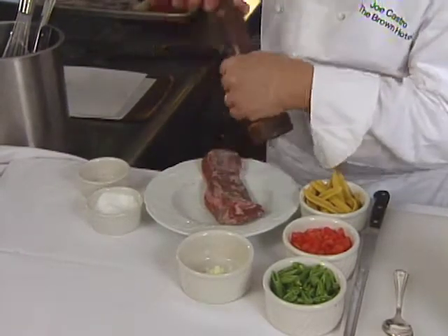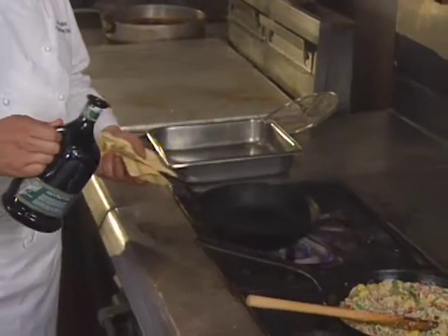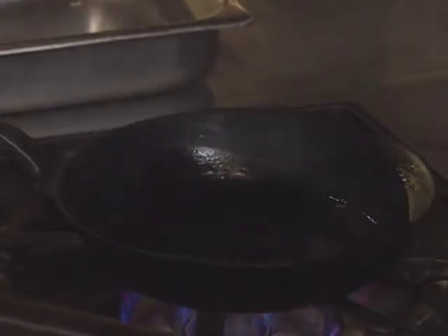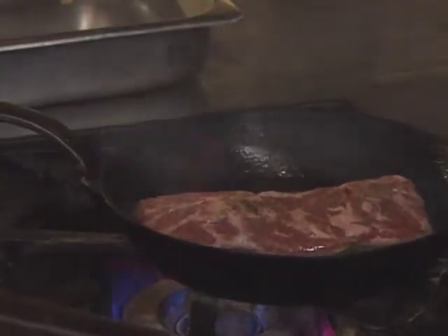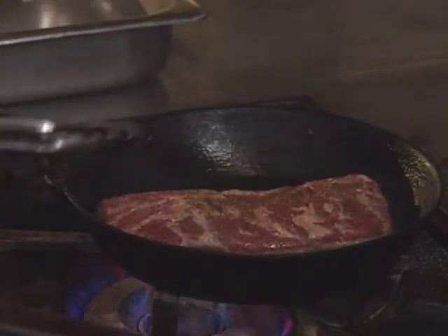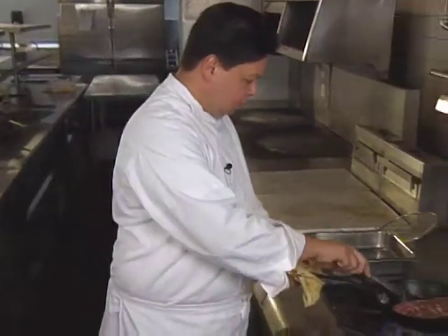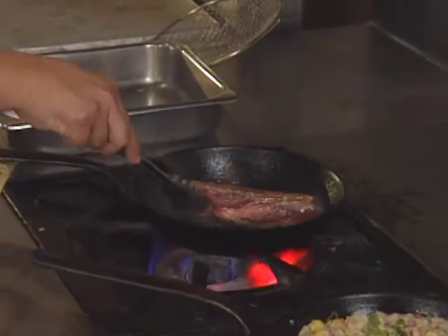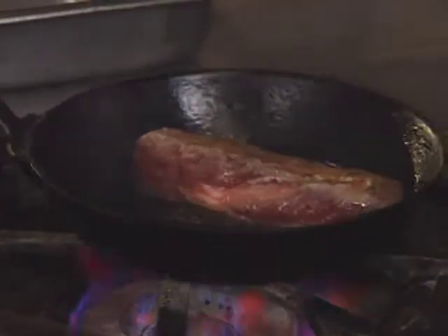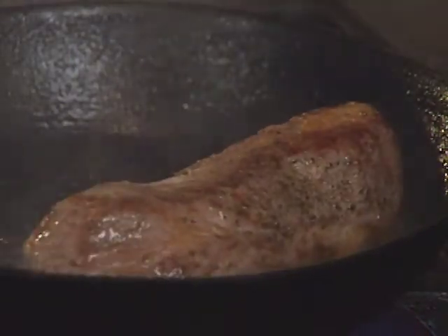Meanwhile, the lamb loin is seasoned before being seared in a hot pan. I'd like to sear it in olive oil, just enough to coat the bottom of the pan. Lay the lamb away from you. By using the loin, we'll be able to cook it completely to your desired temp in the actual pan itself. We're going to turn it — what we're trying to do is give the meat a nice caramelization, give it a little sweetness. The lamb is cooked entirely on top of the stove until medium rare.